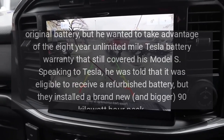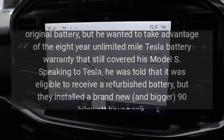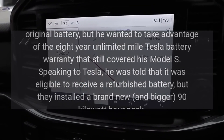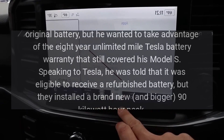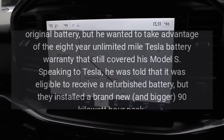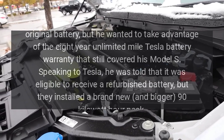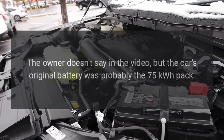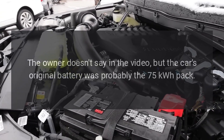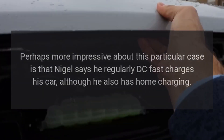When the car had about 30 miles of range left, the owner notes it still drove fine with its original battery, but he wanted to take advantage of the eight-year unlimited mile Tesla battery warranty that still covered his Model S. Speaking to Tesla, he was told it was eligible for a refurbished battery, but they installed a brand new and bigger 90 kilowatt-hour pack. The car's original battery was probably the 75 kilowatt-hour pack.